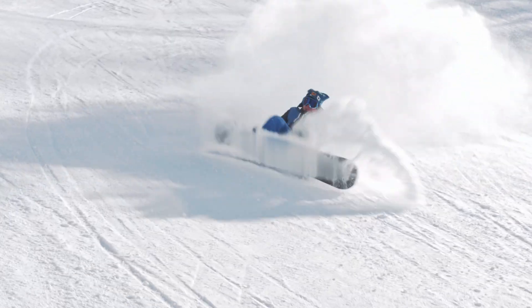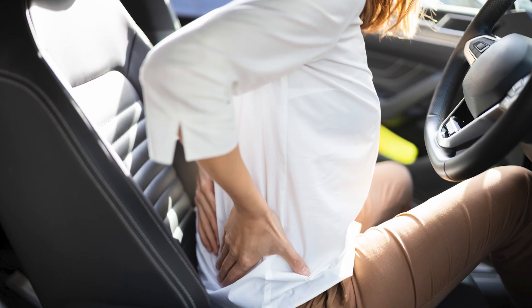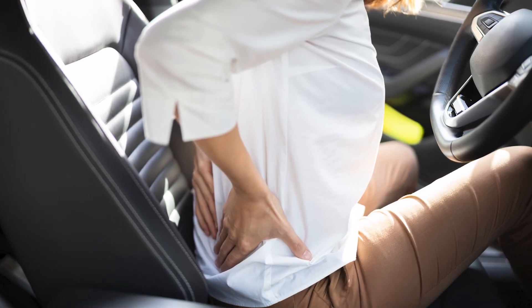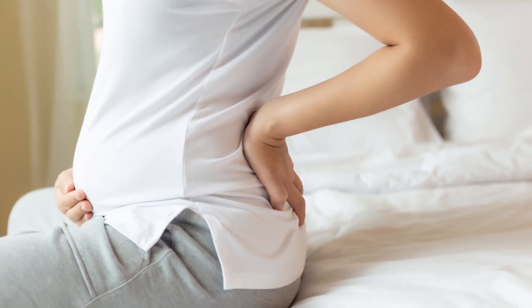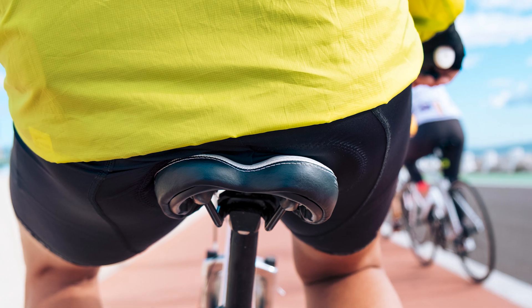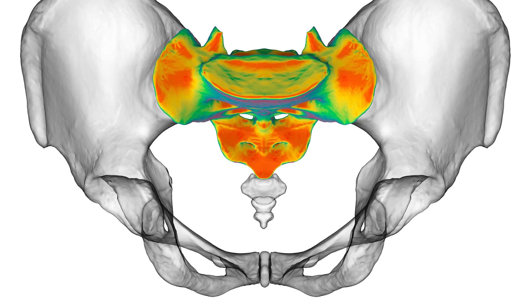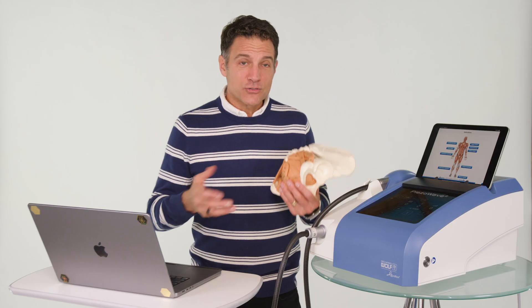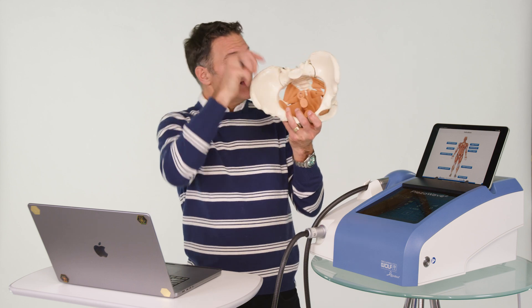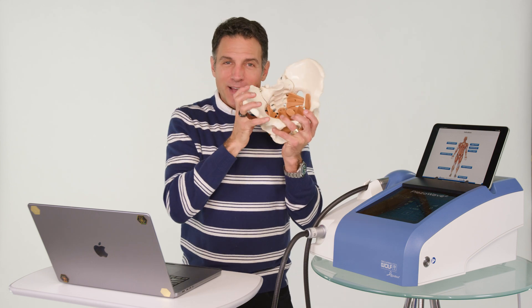The most common injury of the coccyx is a fall, followed by repetitive trauma from sitting, biking, rowing, etc. Childbirth can also be a big problem for the coccyx. Inflammation, altered mechanics, misalignment, scar tissue, tendinopathies, and myofascial trigger points within these muscles can all affect the coccyx.